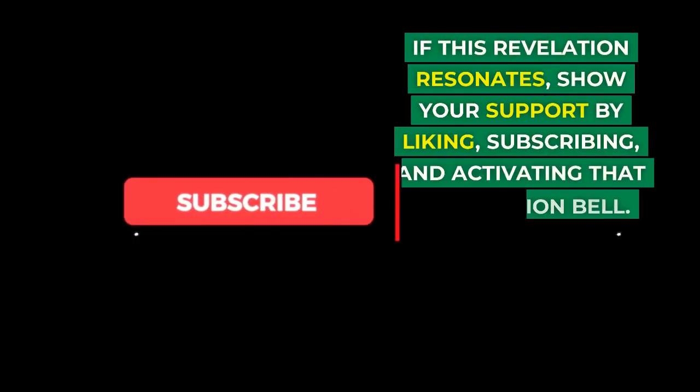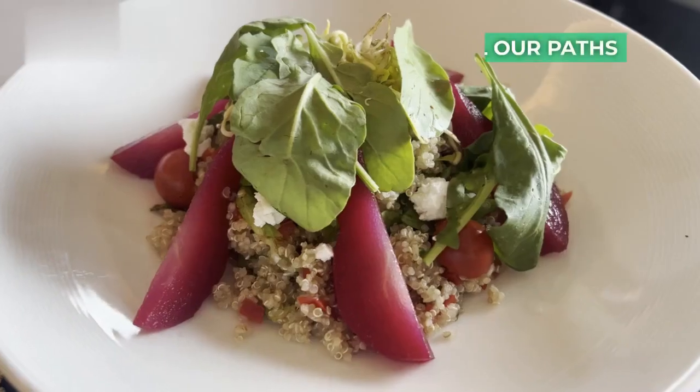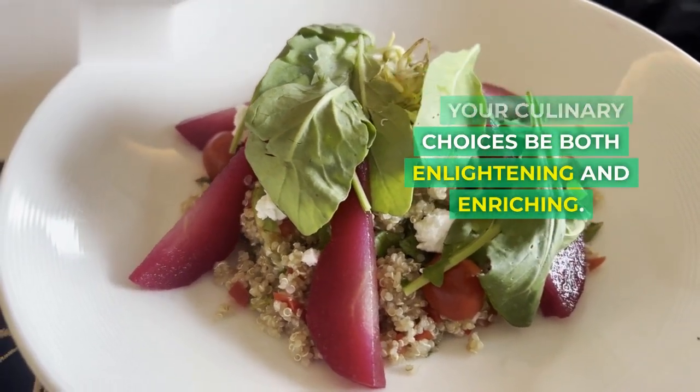If this revelation resonates, show your support by liking, subscribing, and activating that notification bell. Until our paths converge again, may your culinary choices be both enlightening and enriching.